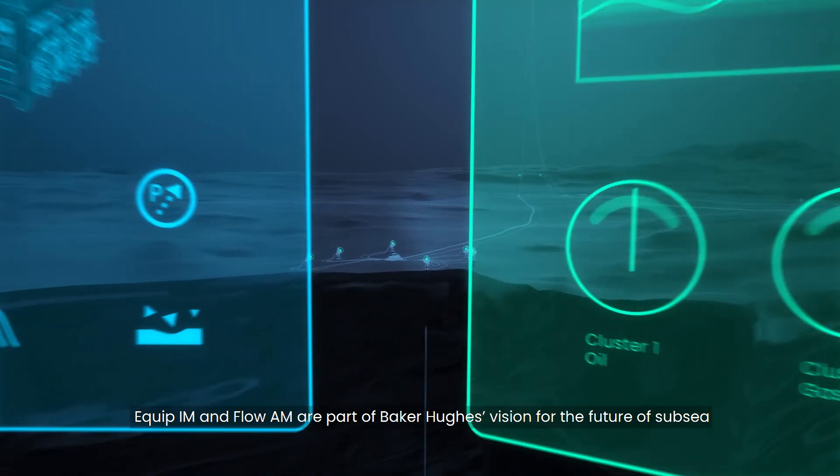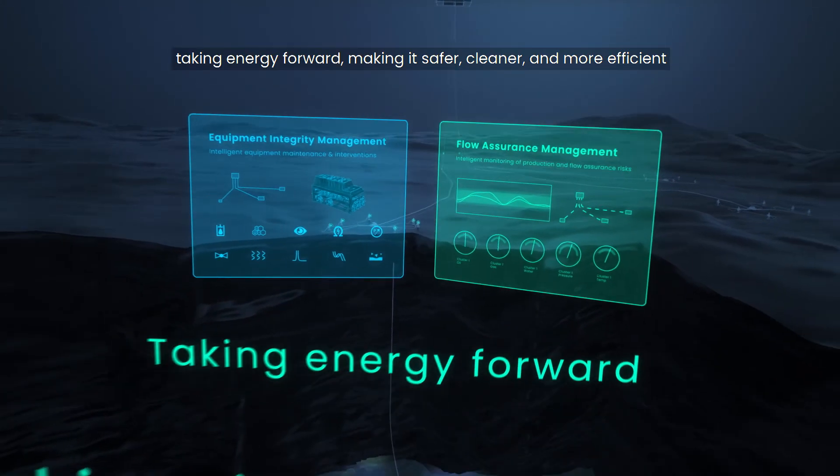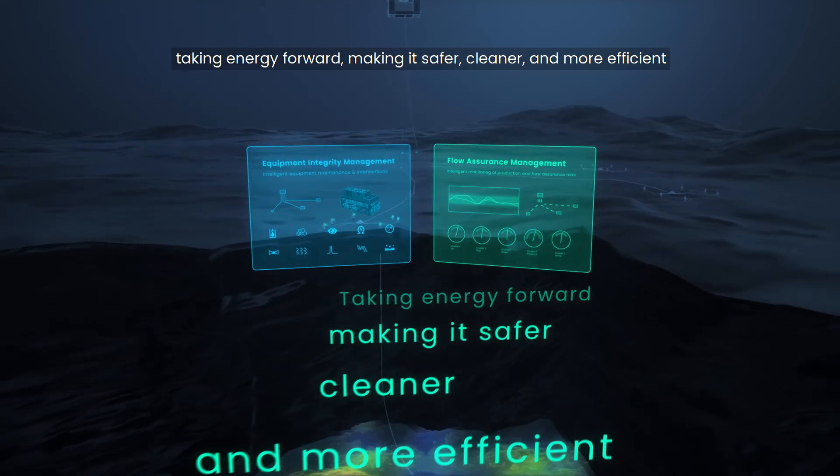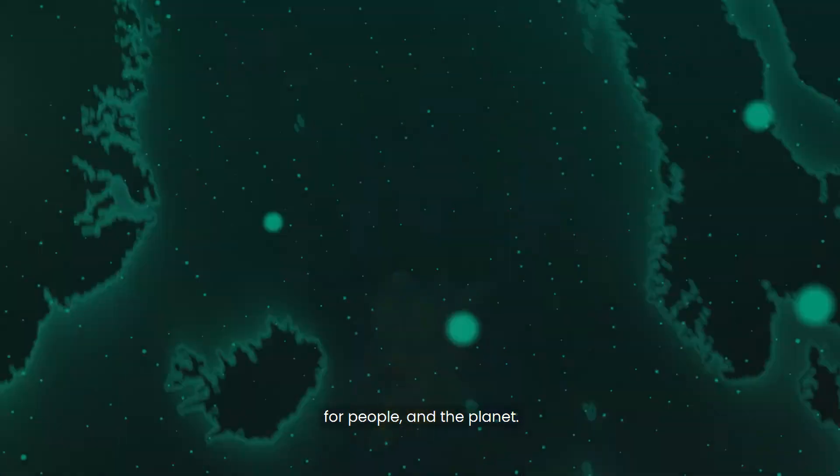Equip IM and Flow AM are part of Baker Hughes vision for the future of Subsea, taking energy forward, making it safer, cleaner and more efficient for people and the planet.